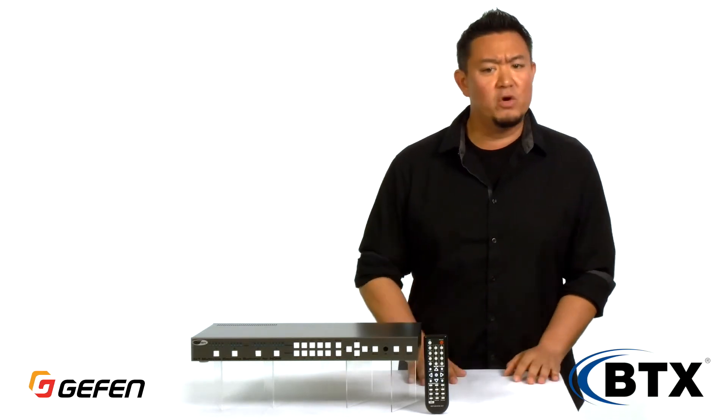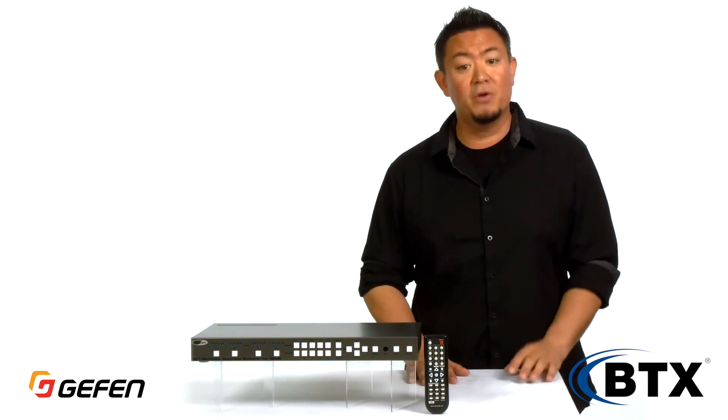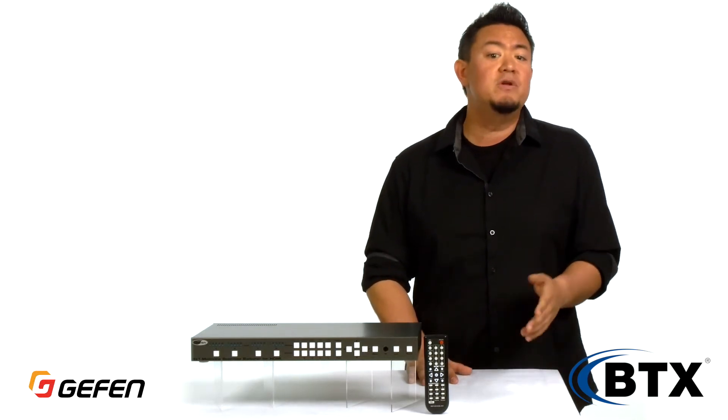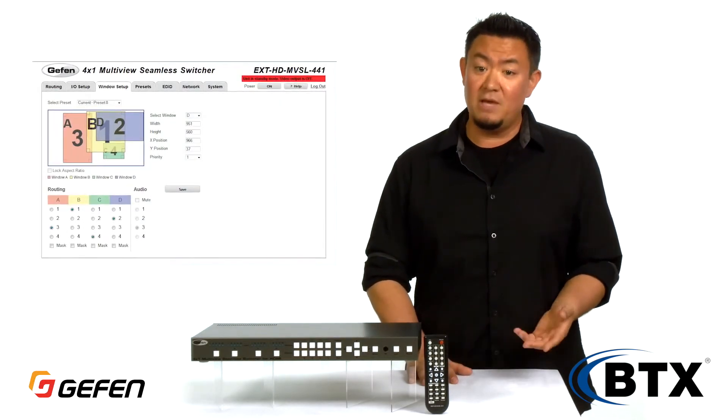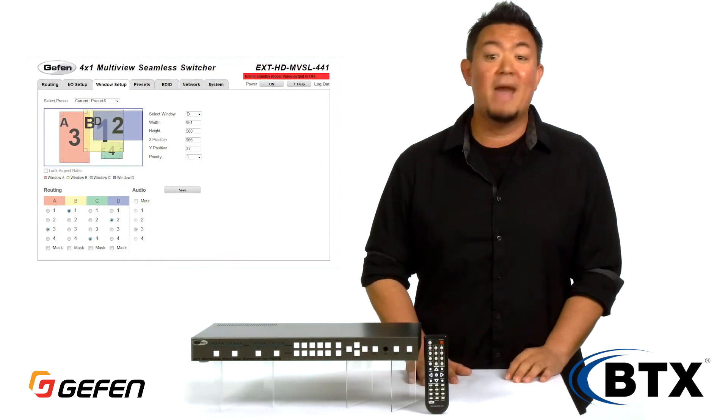Controlling such a powerful system requires an equally powerful interface. As with most Geffen products, the Multiview seamless switcher includes an intuitive web portal that lets you use your keyboard and mouse to perform routes, make live window adjustments, and manage device settings.